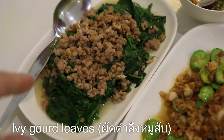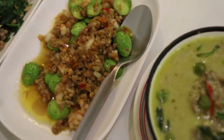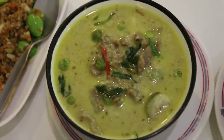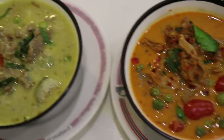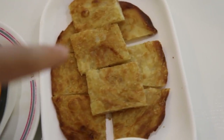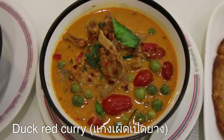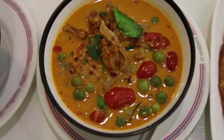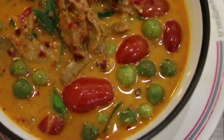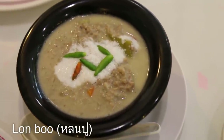This one is Pad Tham Leung, which is ivy gourd leaves. This one is Gung Pad Sa Toa, which is stink beans stir-fried with shrimp, but there's also minced pork in it. And then this one is Geng Kia Waan with beef. And the Geng Kia Waan — the green curry — is served with roti. Another dish we got is Geng Pet Pet Yang, which is duck, roasted duck curry. You can see there are tomatoes in there and pea eggplant. And then the last dish has arrived, called Bulon, a crab dip with coconut milk.